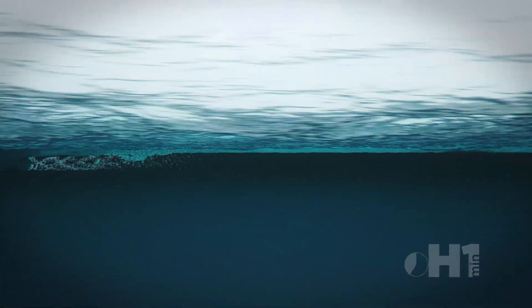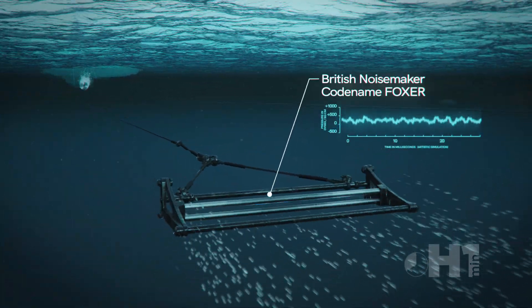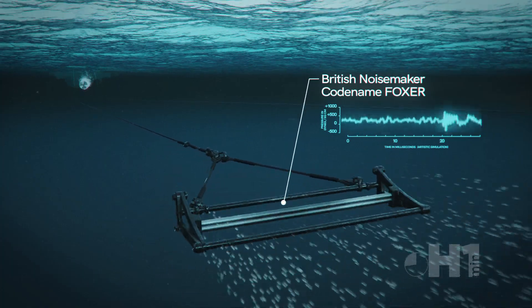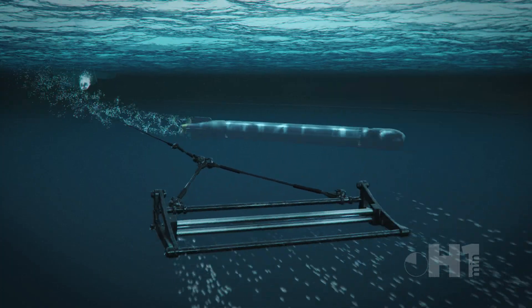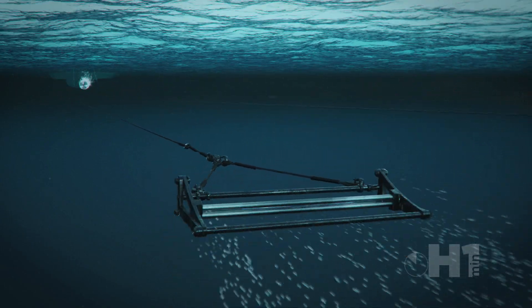Introduced in 1943, Foxer was the codename for a British acoustic decoy. Consisting of parallel metal bars that vibrated against each other as water passed through, it was towed behind escort ships to create a louder noise. This lured the torpedoes away from their intended target until they ran out of fuel or exploded.